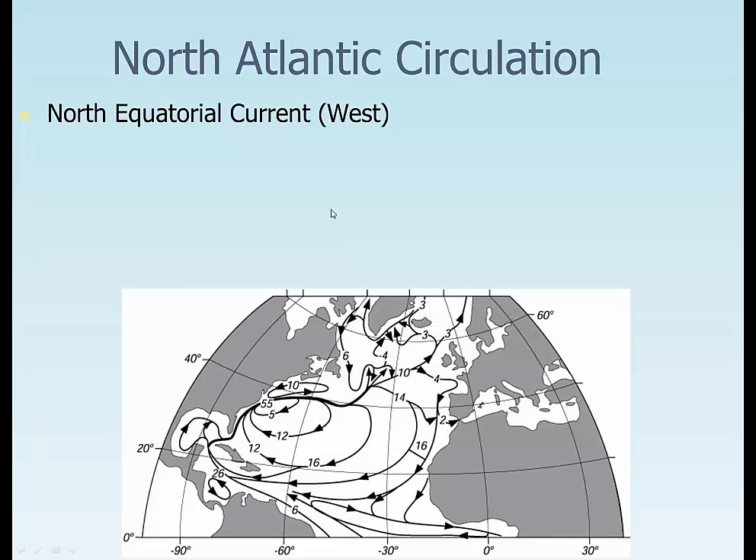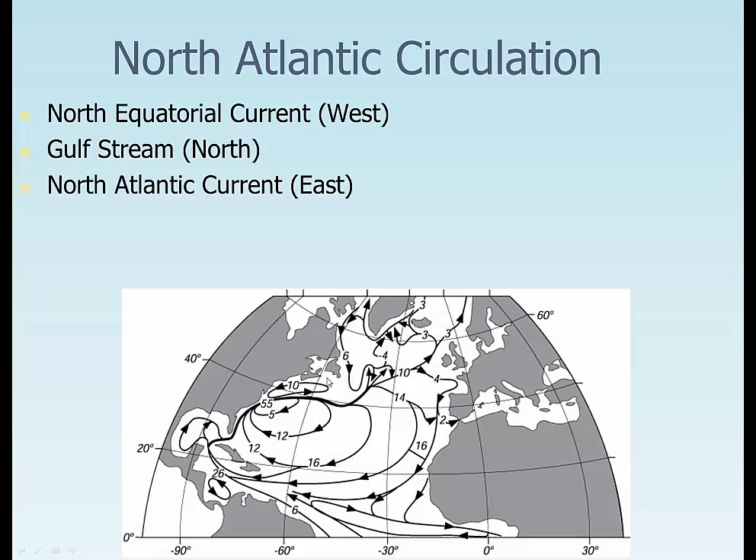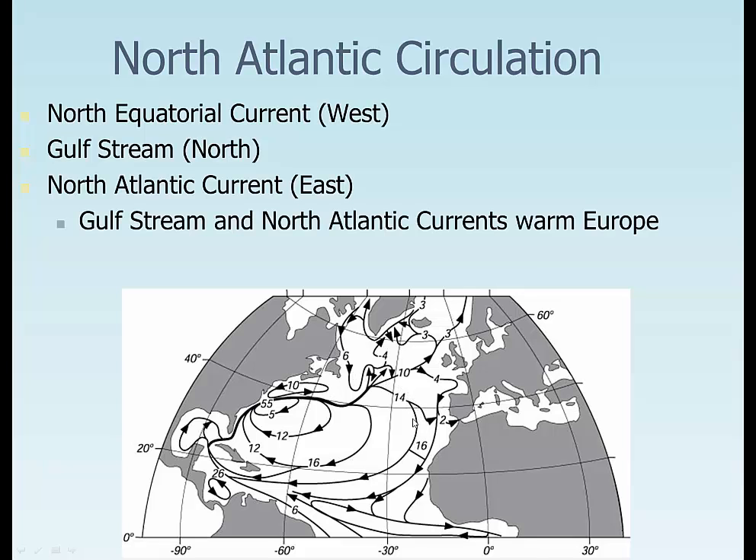The North Atlantic circulation moves in a clockwise direction. There's the North Equatorial Current moving water towards the west, the Gulf Stream moving it up towards the north — much more concentrated on the western side, a deeper current — then the North Atlantic Current moving water to the east, and the Canary Current moving it towards the south. The Gulf Stream and North Atlantic Currents bring very warm water all the way up to Europe and Ireland, which actually has palm trees growing there because it's so warm.